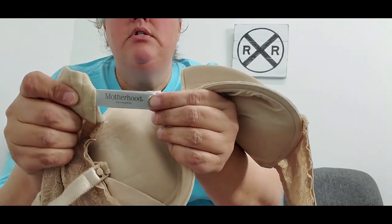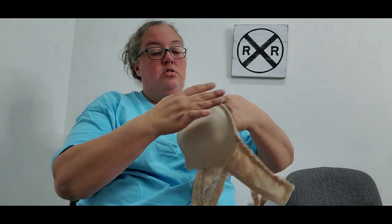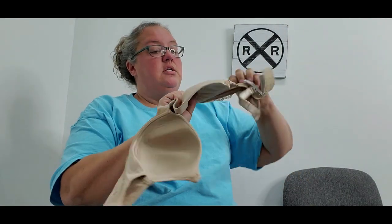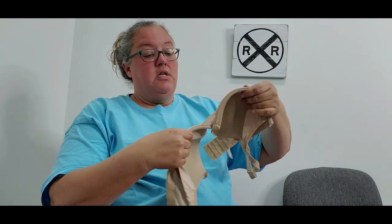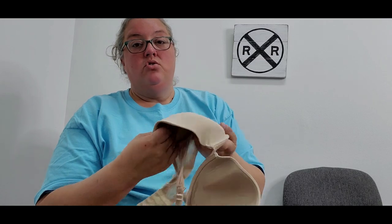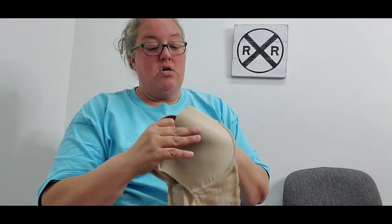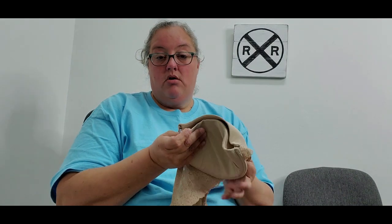Next I picked up a Motherhood Intimates maternity bra in a 36DD. It's in good condition — the elastic is fine, no holes, just a classic beige color. My cost was 30 cents and I'm hoping for about $10 to $12.